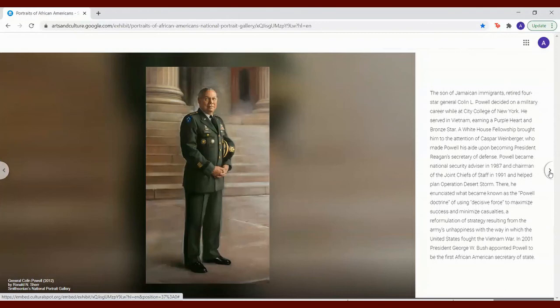The son of Jamaican immigrants, retired four-star General Colin Powell decided on a military career while at City College of New York. He served in Vietnam, earning a Purple Heart and Bronze Star. A White House fellowship brought him to the attention of Caspar Weinberger, who made Powell his aide upon becoming President Reagan's Secretary of Defense. Powell became National Security Advisor in 1987 and Chairman of the Joint Chiefs of Staff in 1991, and helped plan Operation Desert Storm. There, he enunciated what became known as the Powell Doctrine of using decisive force to maximize success and minimize casualties — a reformulation of strategy resulting from the Army's unhappiness with the way the United States fought the Vietnam War. In 2001, President George W. Bush appointed Powell to be the first African American Secretary of State.